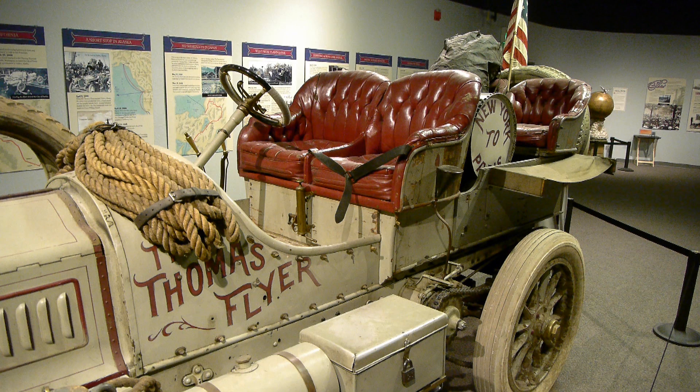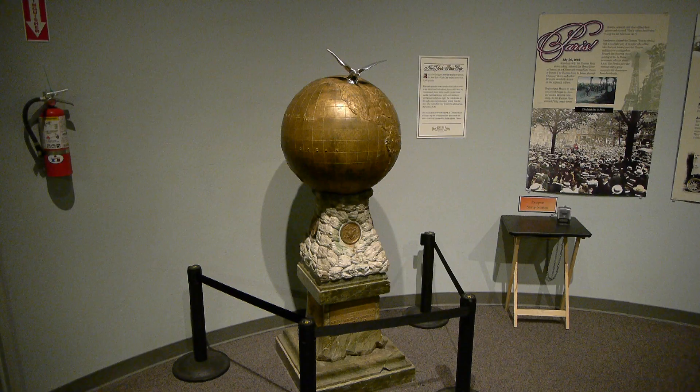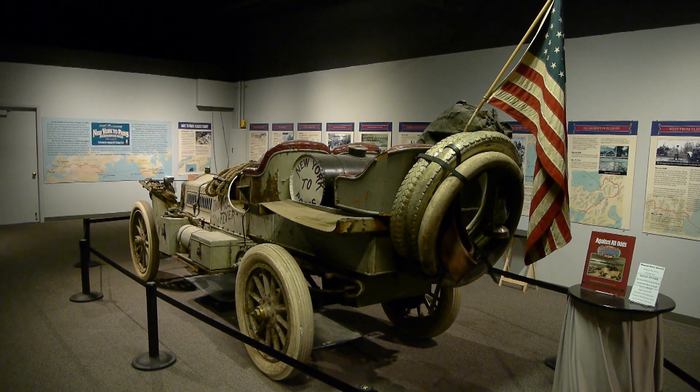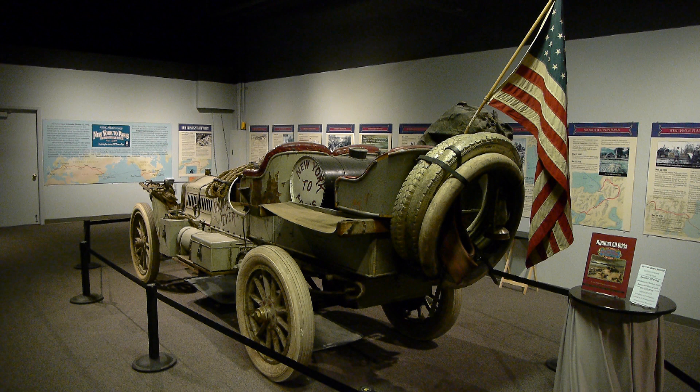They also have a factory fresh Flyer in the other room, so you can see what it looked like when it left New York versus when it arrived in Paris. Notice there's a driver's seatbelt — I think he fell out once and that was the solution. Oddly enough, this is the trophy for winning the race — five feet tall, at least 500 pounds. You wouldn't put that trophy on your mantelpiece.